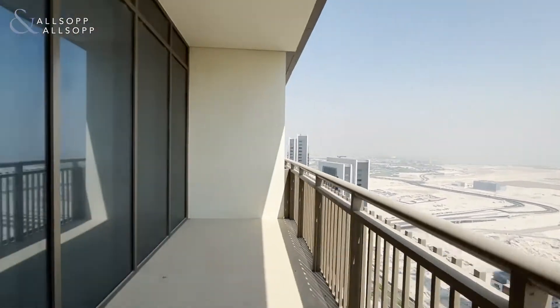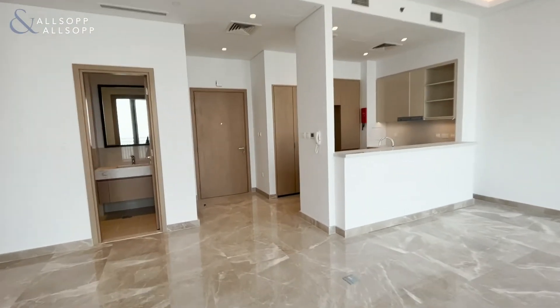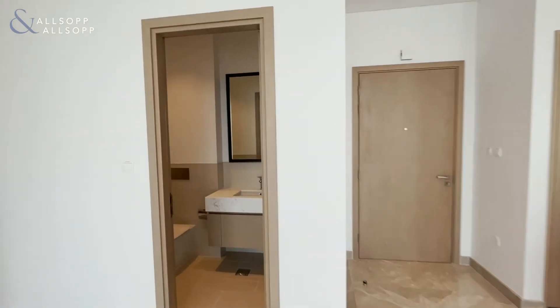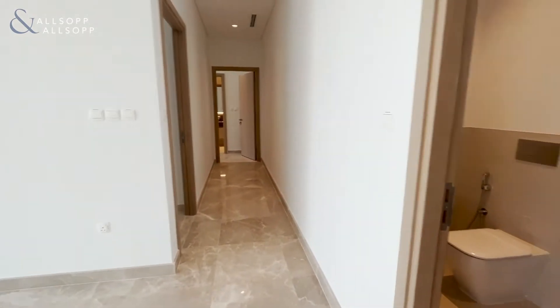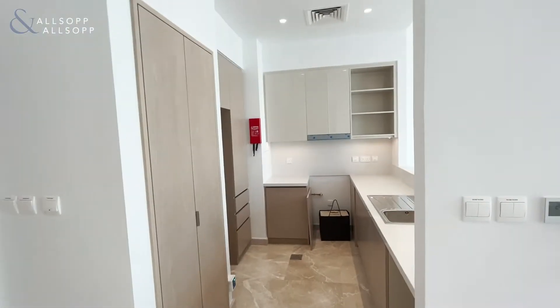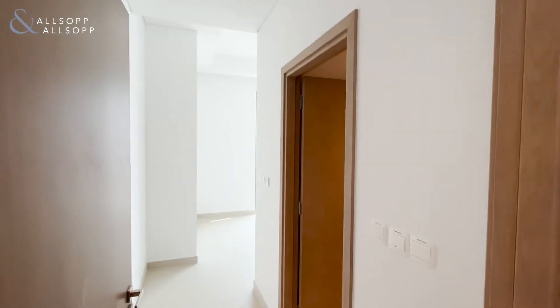Where the tower will be. As we enter back in, we'll see the first guest bathroom. Just to turn around, you can see the way the kitchen is, and then we'll go into the first guest bedroom with ensuite.